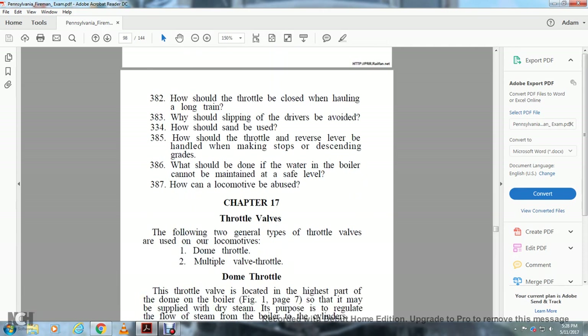Chapter 17: Throttle Valves. There are two general types of throttle valves used on our locomotives: the dome throttle and the multiple valve throttle.